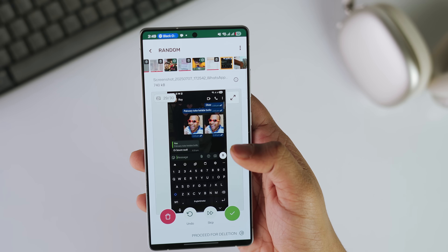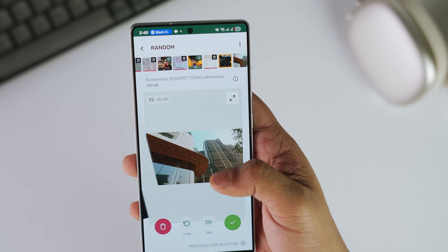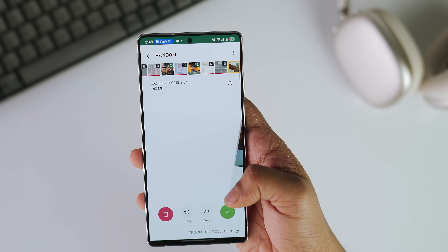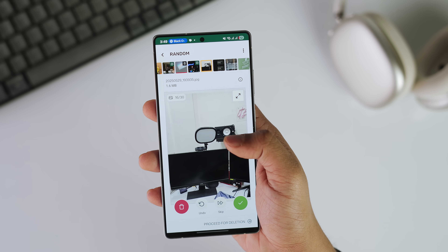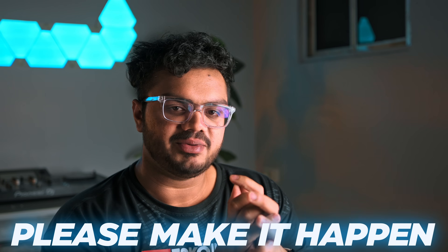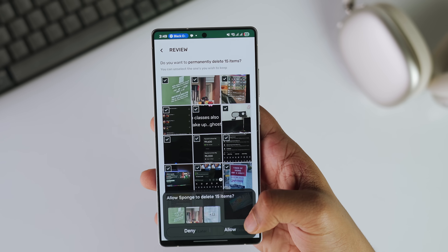If you ever feel lazy to clean up your gallery, this app gamifies the experience so you can actually make time and get rid of stuff you no longer need. It only works with local media storage, so you can only delete photos from your phone. I really wish it could also delete photos from Google Photos — that would be a game-changing addition. I have a lot of random stuff going back to 2011. If anyone from the Sponge team is watching, please make it happen.